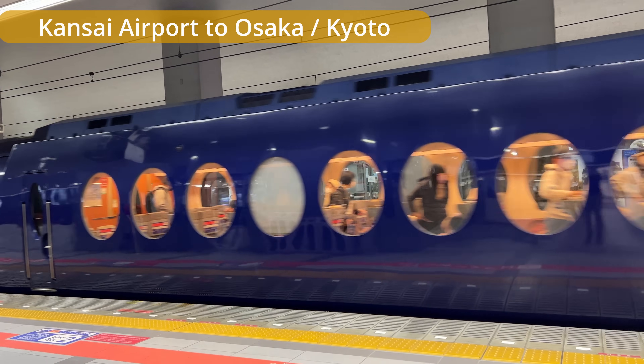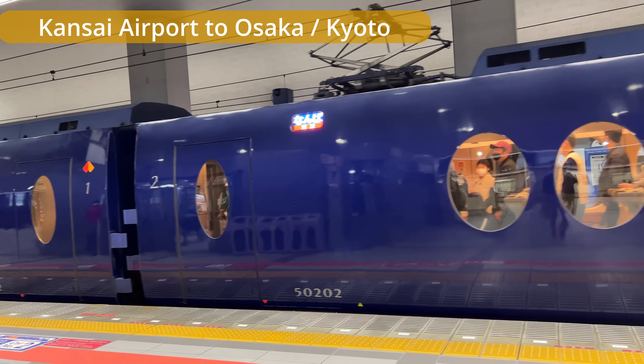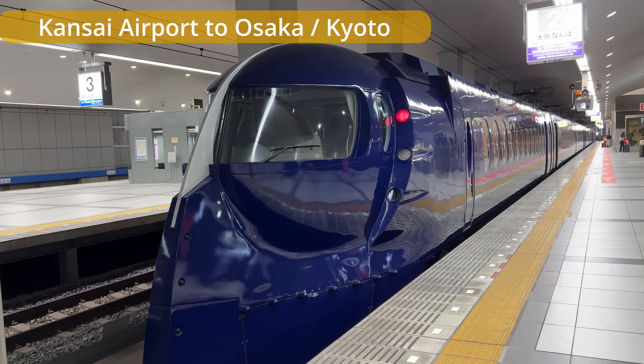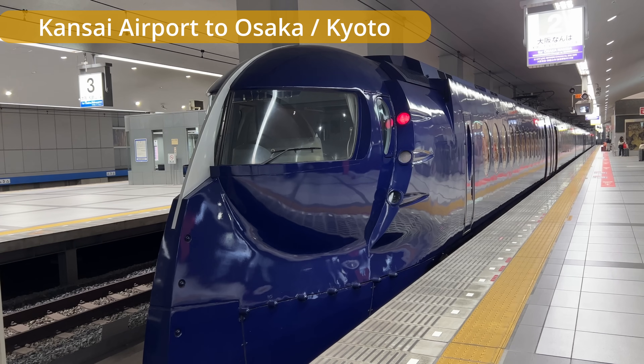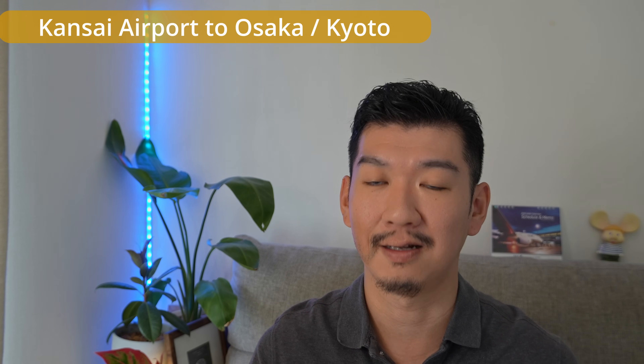Haruka runs every 30 minutes during daytime, so it's convenient to use. For the private railway, Nankai runs a limited express called the Rapi:t — a very distinctive blue-designed train. It only runs every 1 hour, sometimes every 30 minutes, so it may not always be the most convenient. The Rapi:t costs 1,450 yen to Namba including the surcharge. If you take the regular Nankai train, it's 930 yen from Kansai Airport to Nankai's Namba Station.